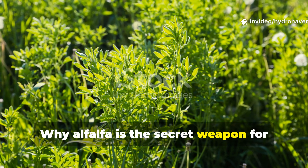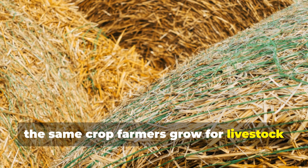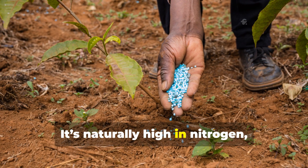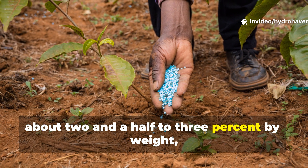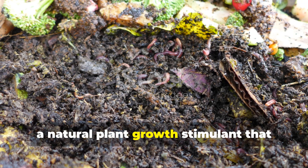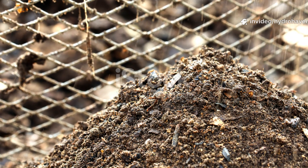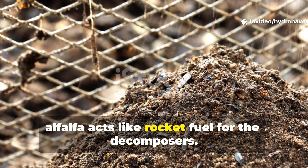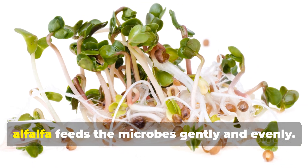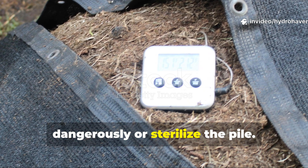Why alfalfa is the secret weapon for natural heat: alfalfa — the same crop farmers grow for livestock feed — is one of the best compost activators you can use. It's naturally high in nitrogen, about two and a half to three percent by weight, rich in trace minerals and loaded with triacontanol, a natural plant growth stimulant that also fuels microbial activity. When added to your compost, alfalfa acts like rocket fuel for the decomposers. Unlike synthetic nitrogen additives like urea, alfalfa feeds the microbes gently and evenly.